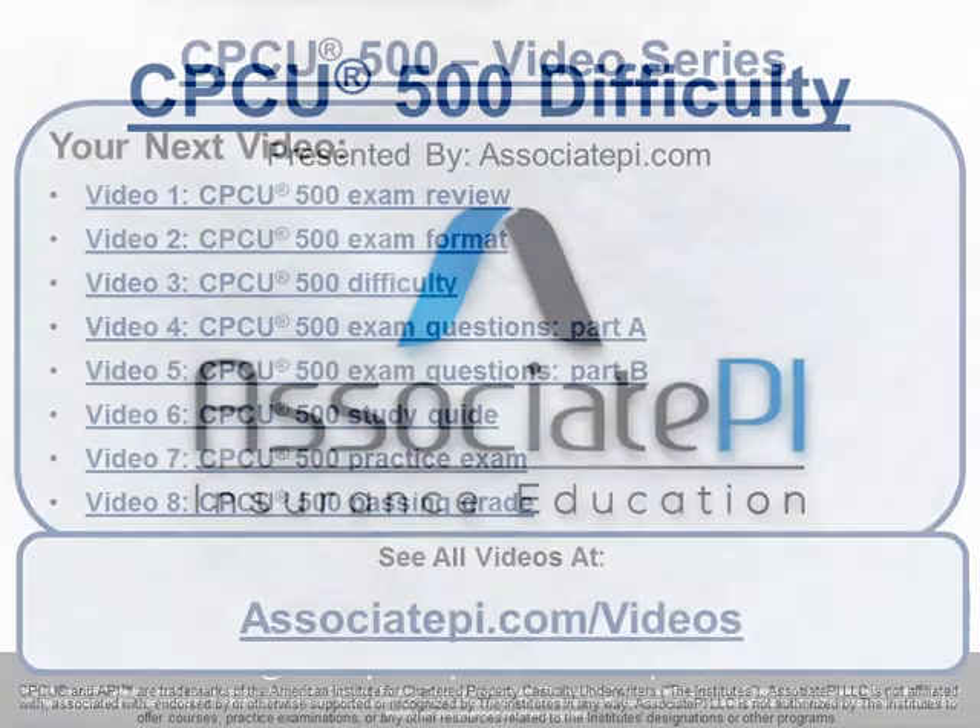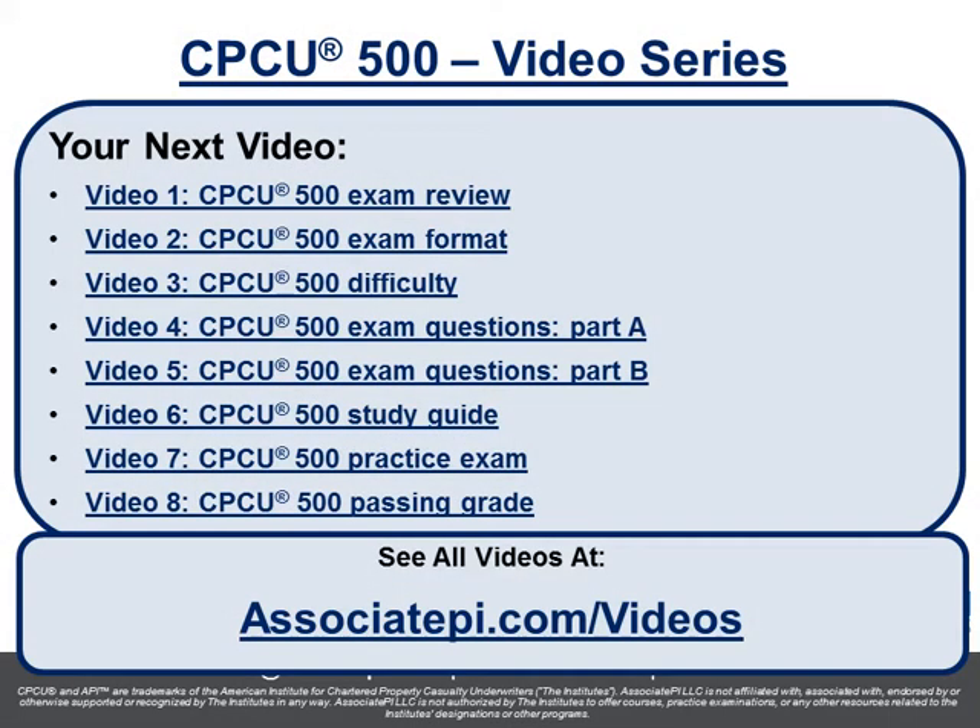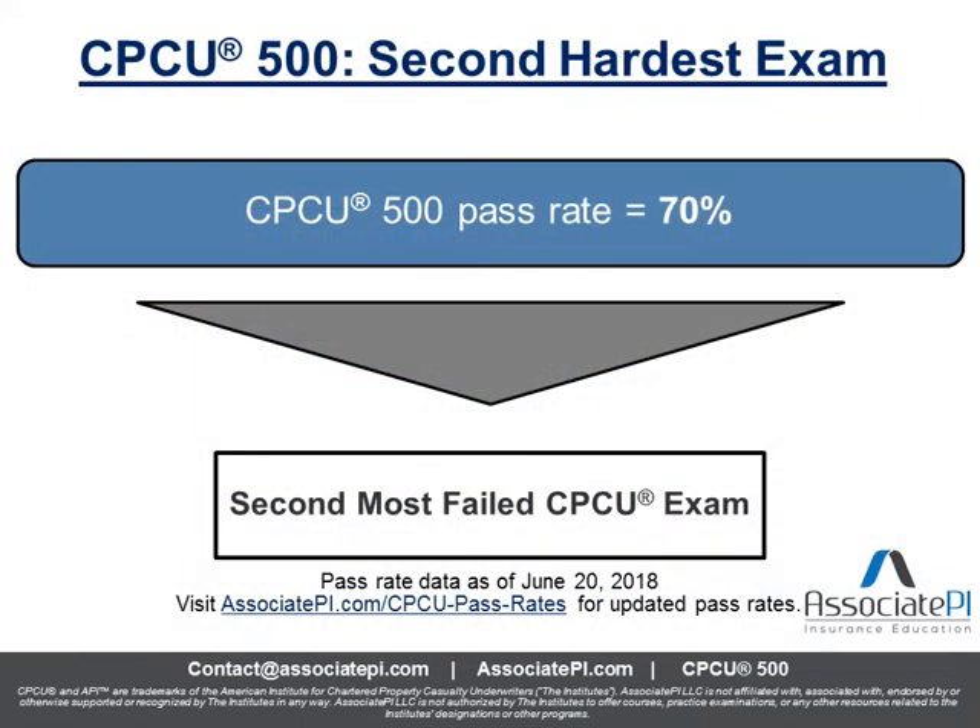So let's get started. As I mentioned, this is video number three in our eight-part series. You can go back and check out the CPCU 500 exam review and exam format videos, and you can see all videos at associatepi.com/videos.